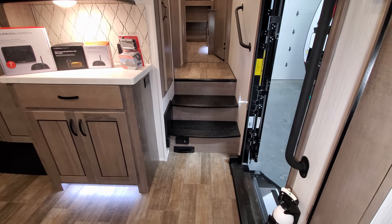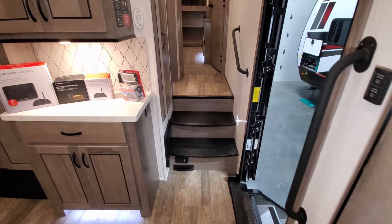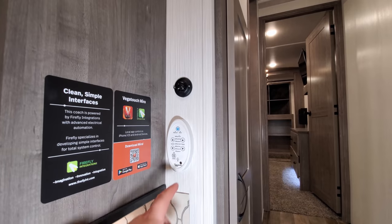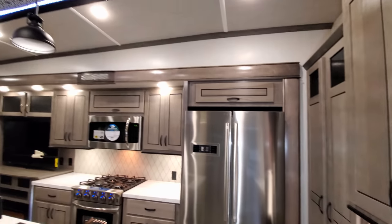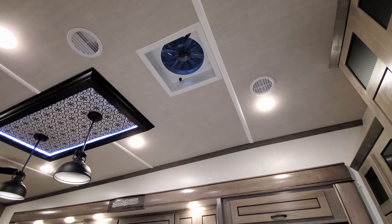Down below is the central vac and dustpan vac along with the electric box and propane leak detector. The unit also has a Fantastic Vent turbo exhaust fan — located up in the ceiling — controlled from a panel here, which is a really nice exhaust system.